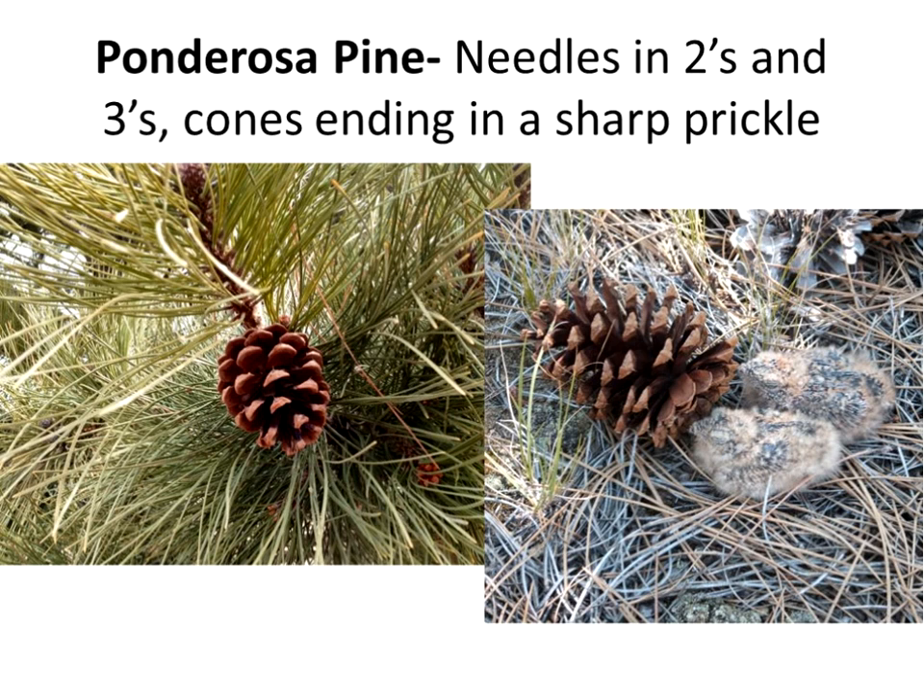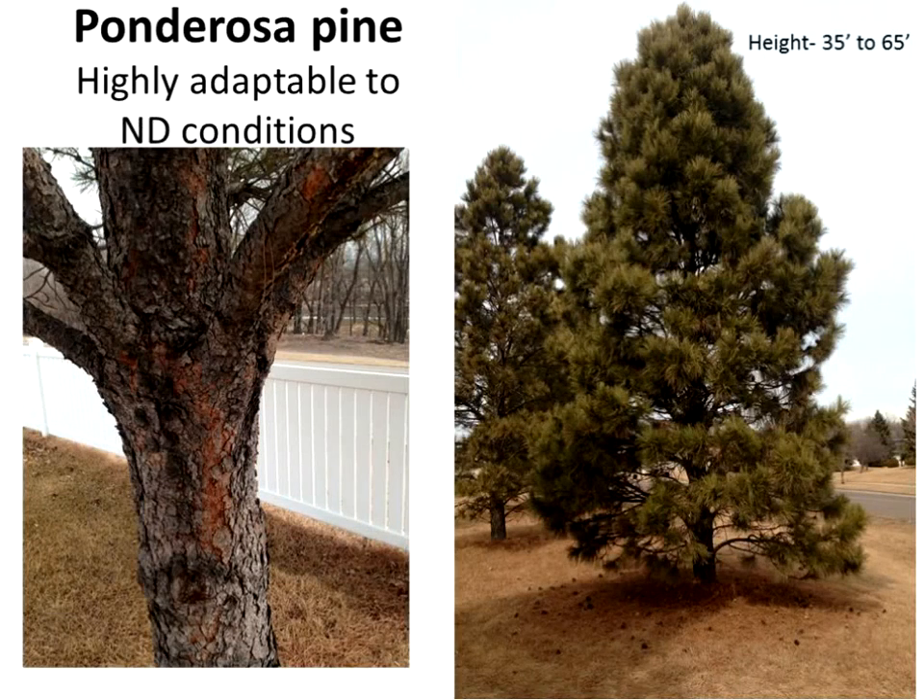I put in my obligatory baby animal picture — see if you can pick the baby birds out there beside the cone. Ponderosa pine is very, very adaptable to North Dakota conditions: very drought tolerant, very pH adaptable — which is important in North Dakota given our high pHs — and able to stand our winds and winter sun. Mature height, depending on location, is generally 35 to 65 feet.